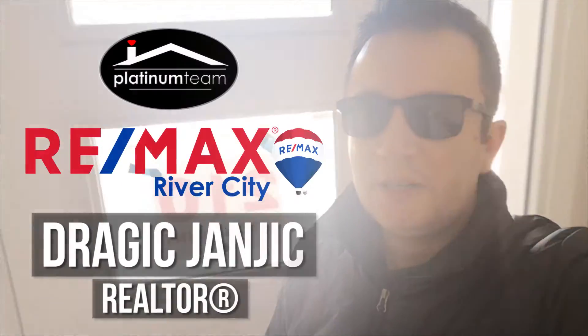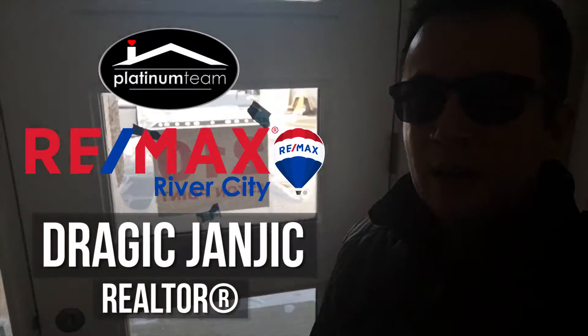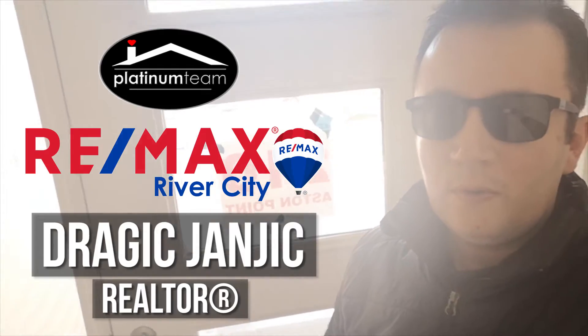Hello, it's Dragic with RE-MAX River Cities Platinum Team and today it's time for photos and measurements at our brand new listing in Leduc's Deer Valley.